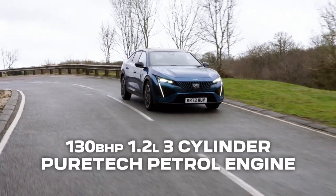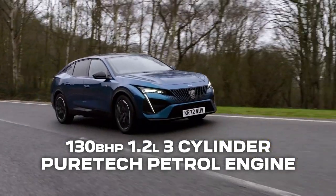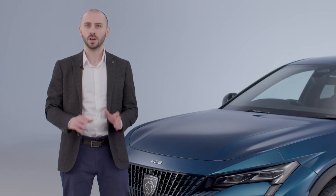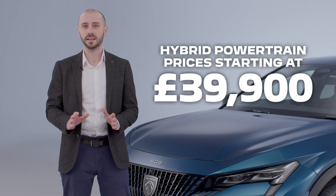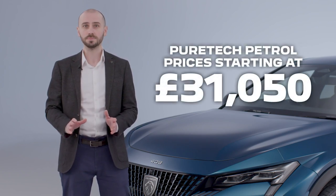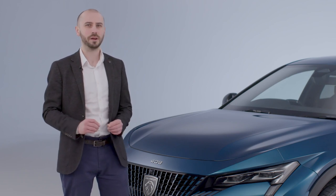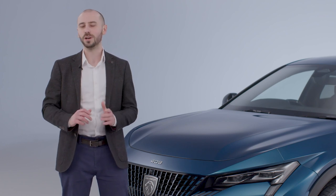A 130 horsepower 1.2 litre three-cylinder PureTech petrol engine completes the engine lineup. With the new 408, there's no compromise based on powertrain. Hybrid models can be had across all trim levels — Allure, Allure Premium and GT — with prices starting at £39,900. PureTech petrol models are priced from £31,050. So there you have it, the new Peugeot 408: a new breed of Peugeot, a dynamic fastback and attractive from every angle. All that is left to say is enjoy getting to know and driving the new Peugeot 408.